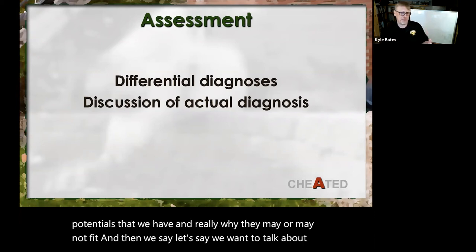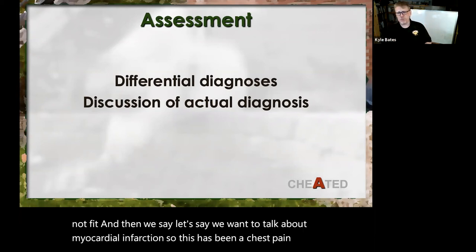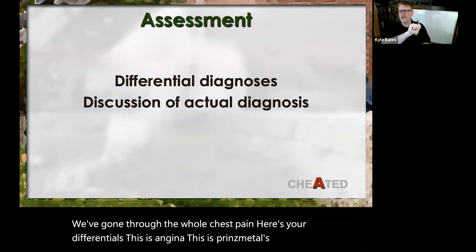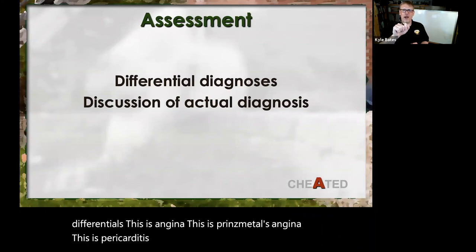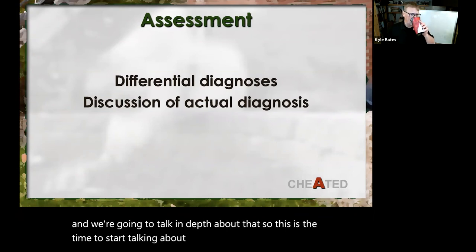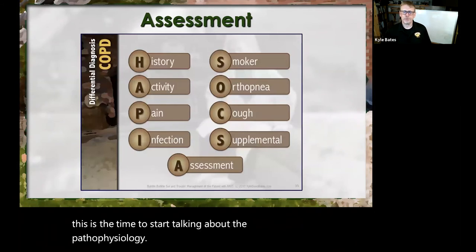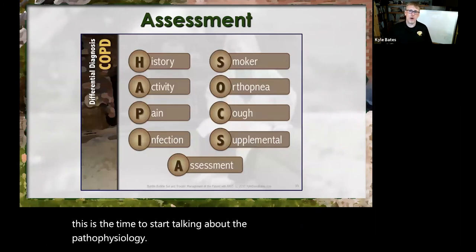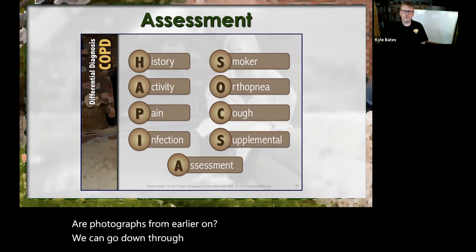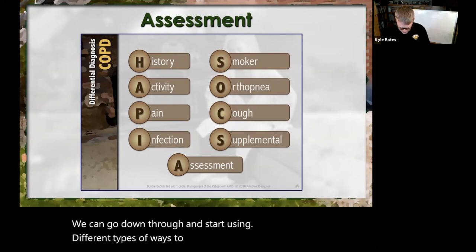What we do in the assessment section is say, here are all the potentials and really why they may or may not fit. Then we say, let's talk about myocardial infarction — this has been a chest pain call. Here are your differentials: this is angina, this is Prinzmetal's angina, this is pericarditis, and now this is myocardial infarction — and we're going to talk in depth about that. This is the time to start talking about the pathophysiology.